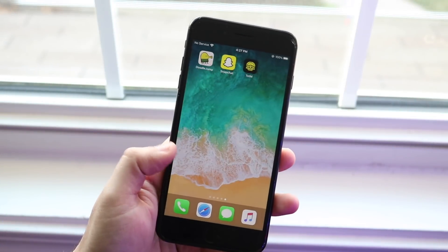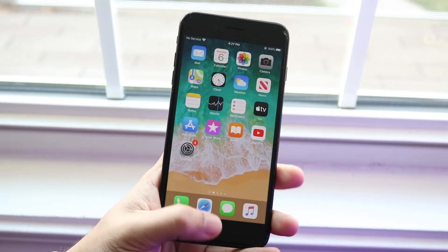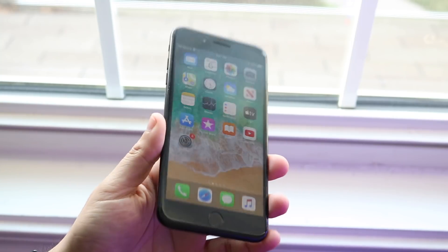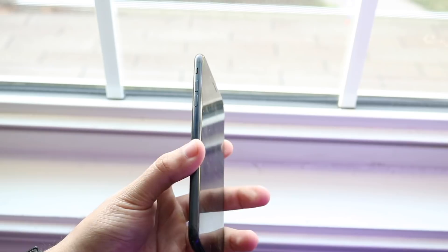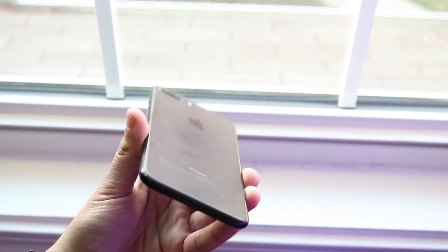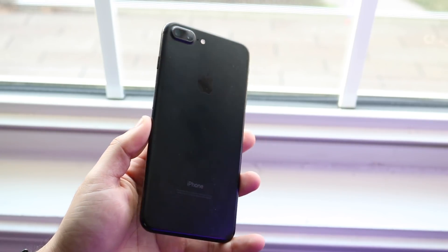What's up everyone, welcome back to the channel. Another Still Worth It video, and this time around we're going to be talking about one of my favorite phones — one that I used for about six months — and that specific phone is the iPhone 7 Plus. We're going to be seeing how it holds up in basically the first half of 2020.